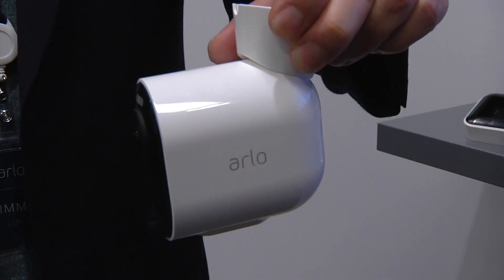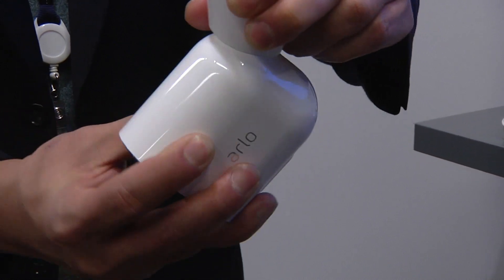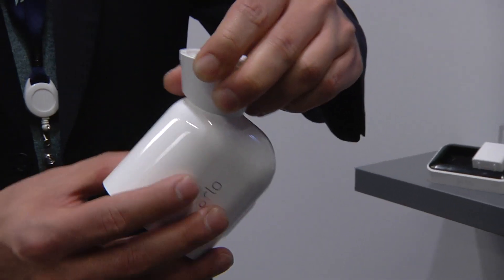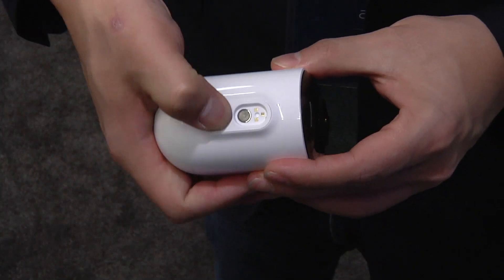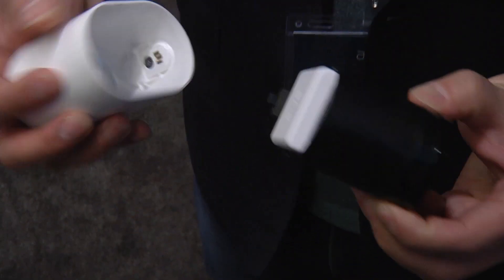Like Arlo's current camera, installation is as easy as snapping it onto a magnetic mount. It's also battery operated. The whole thing uses more power, but Arlo says this new battery pack should keep the camera ticking along for just as long as the current model, and that can be months.